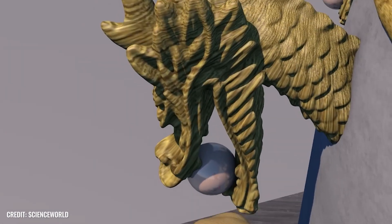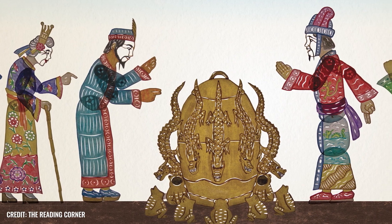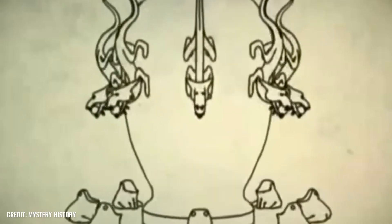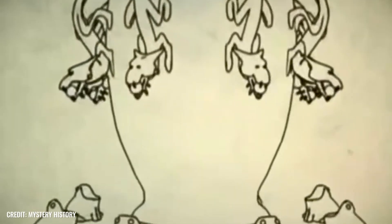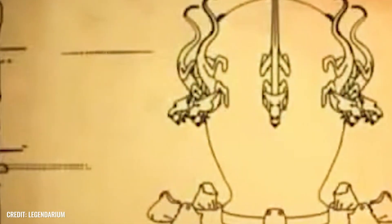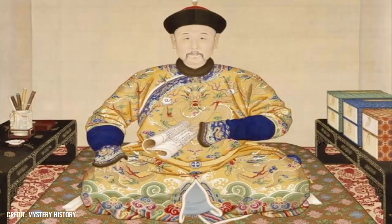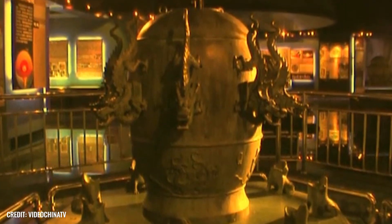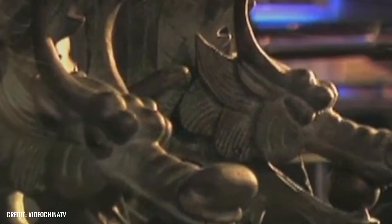Frogs crouched beneath the dragons. Even the slightest seismic tremor was enough to activate the hidden pendulum inside the vessel and release the balls from their holders. To find out where the earthquake came from, all you had to do was look at which frog's mouth the ball had landed in. Unfortunately, Zhang Heng's original invention no longer exists — museum examples are replicas. It was not until 2005 that a team of Chinese researchers succeeded in constructing a working model of the ancient masterpiece.